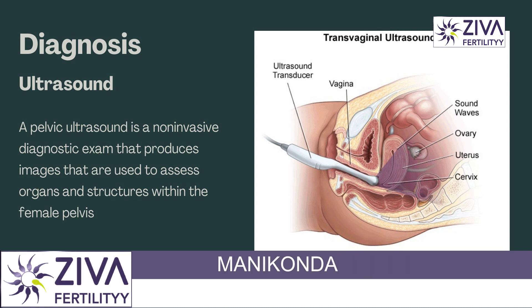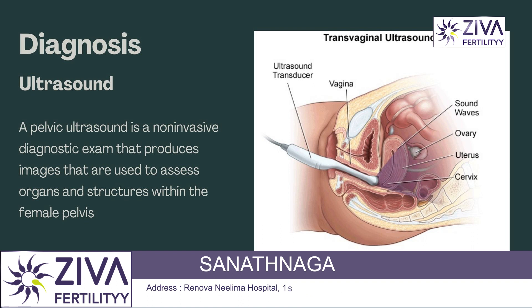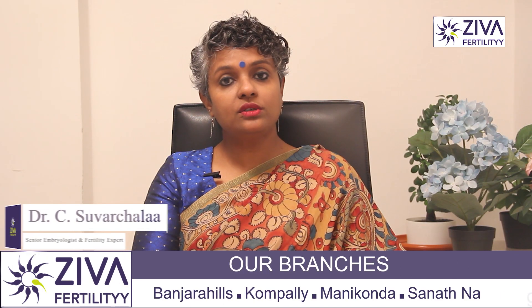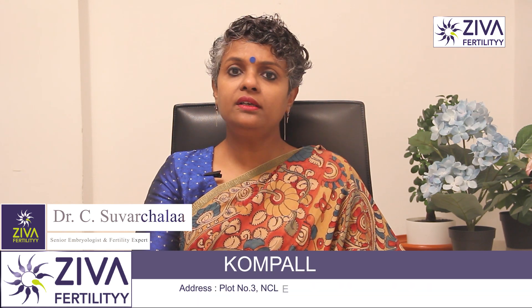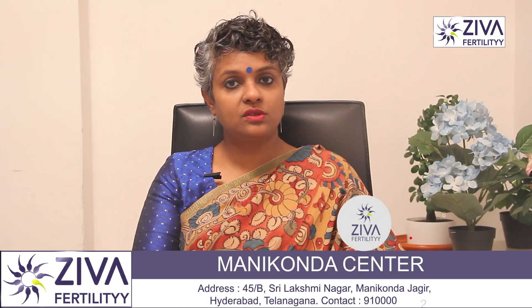Asherman's syndrome can be diagnosed with imaging tests. Ultrasound is a type of imaging that uses sound waves to create a picture of your internal organs. An ultrasound can be done externally on your skin or internally with a transvaginal ultrasound, where a thin wand is inserted into the vagina.